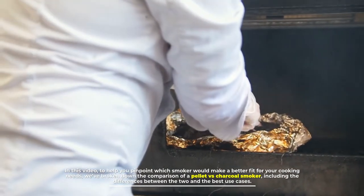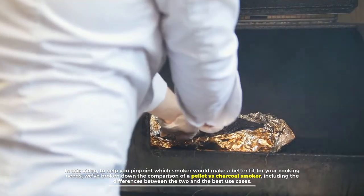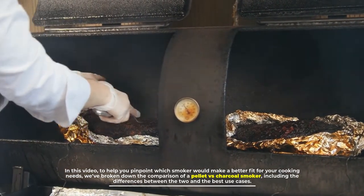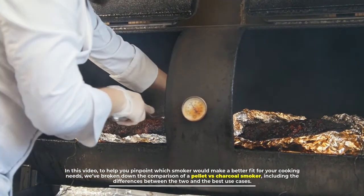In this video, to help you pinpoint which smoker would make a better fit for your cooking needs, we've broken down the comparison of a pellet versus charcoal smoker, including the differences between the two and the best use cases.